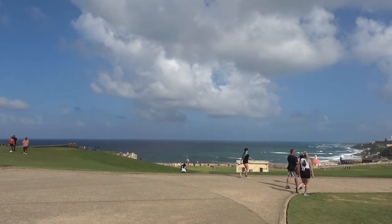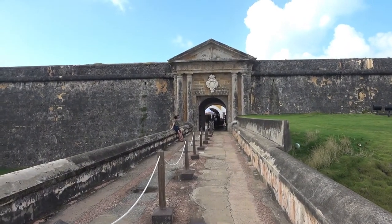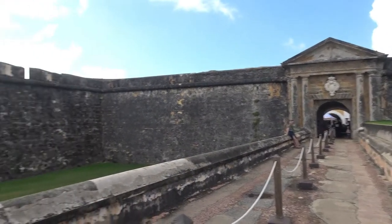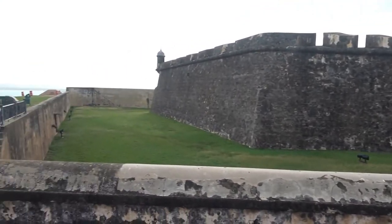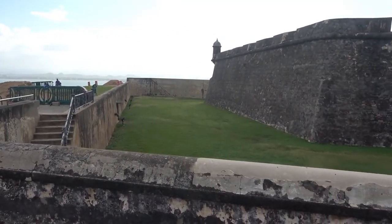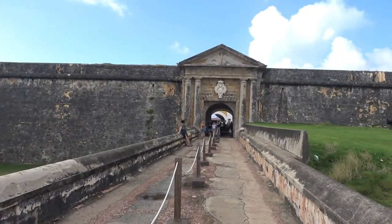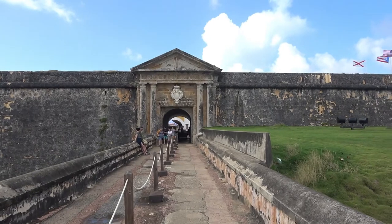About ready to enter. There used to be a drawbridge here. And this is part of the dry moat that also protected the fort, which is here on the headlands, protecting and guarding the inner harbor of San Juan.